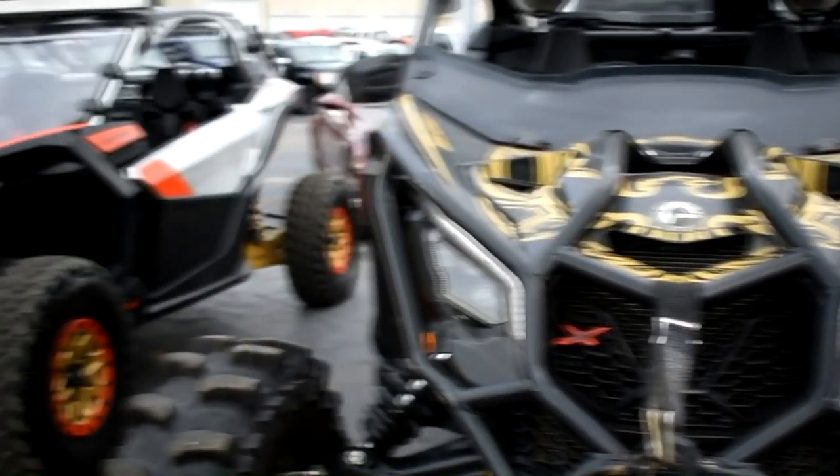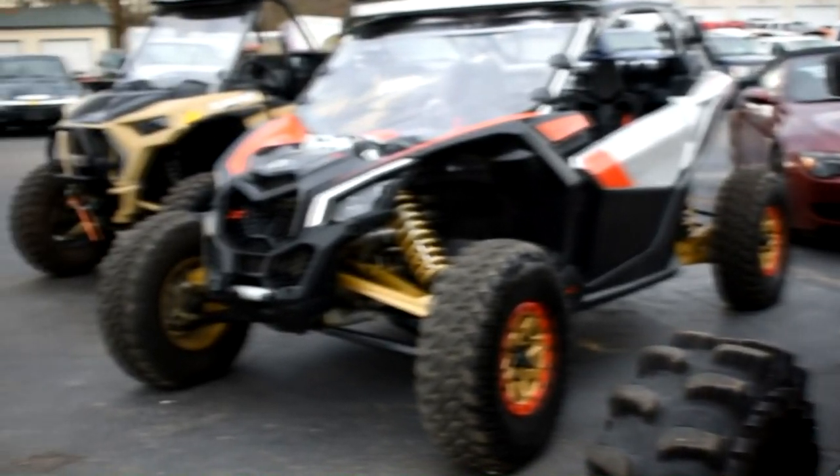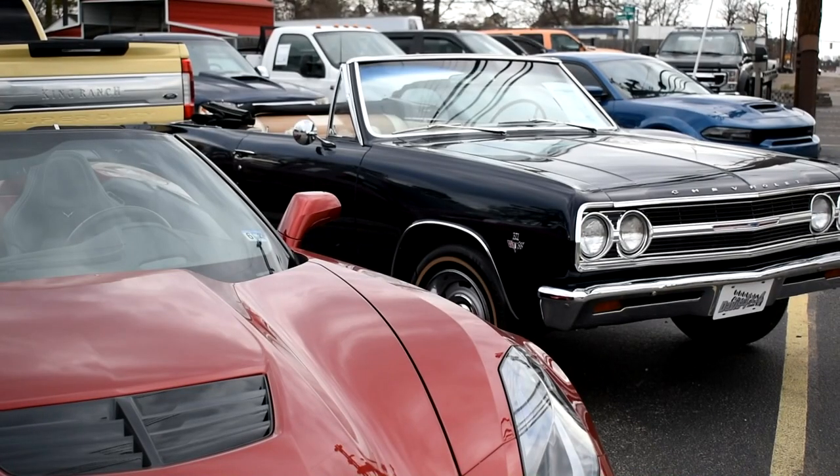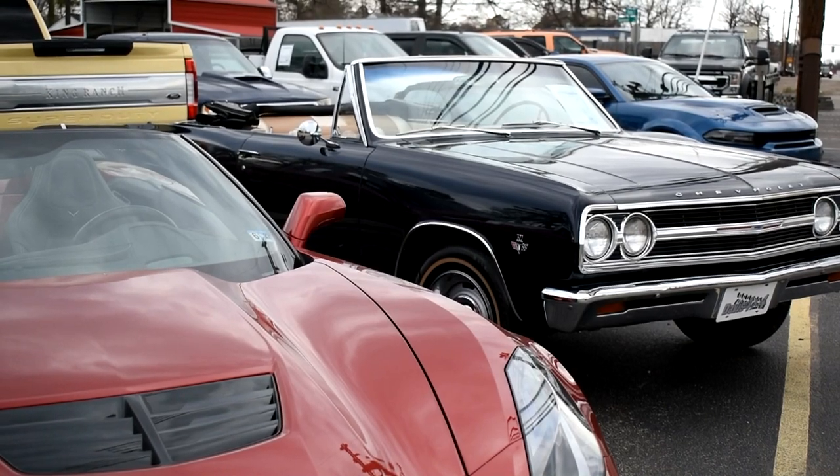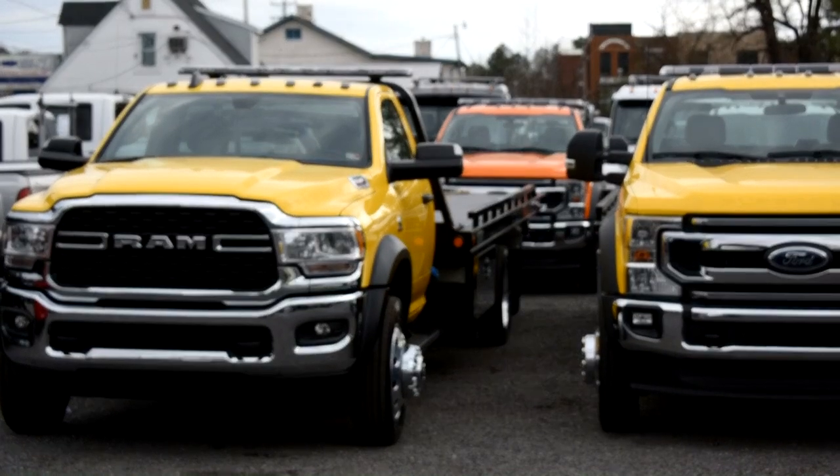If you want to be the next one to put a dot on the map, give us a ring and let us know how we can help. Out on the car lot you're going to see a little bit of everything today — ATVs, side-by-sides, classics, tow trucks, rollbacks, wreckers. If you dream it, we can handle it. Hit the website davis4x4.com. We appreciate everybody's continued support — be sure to subscribe, still got the giveaway hitting at 10,000. Good luck, hope you win.